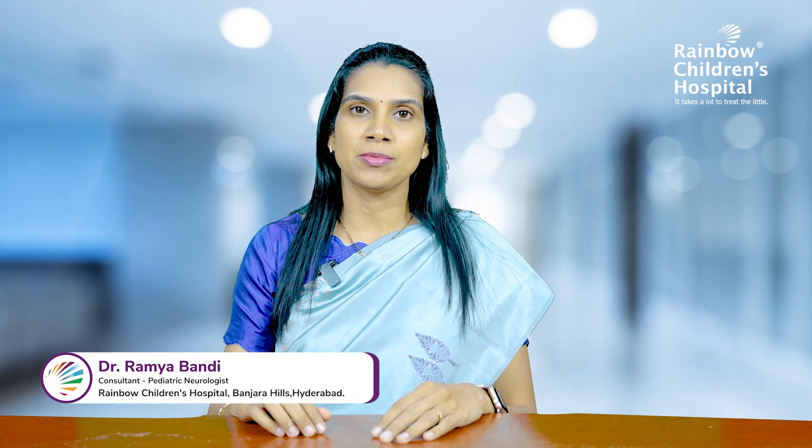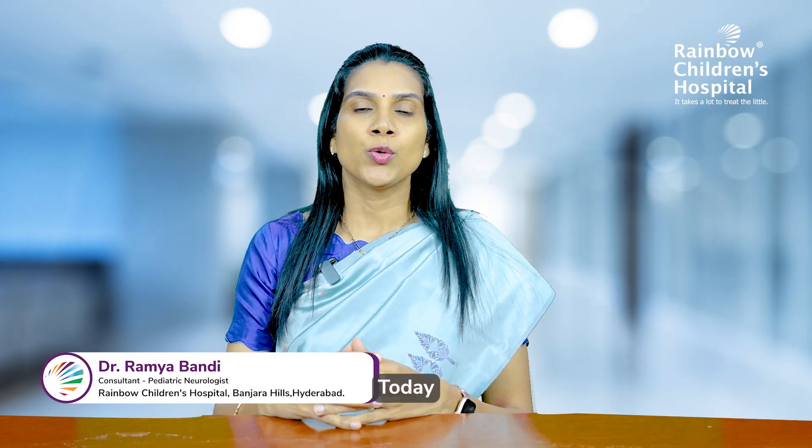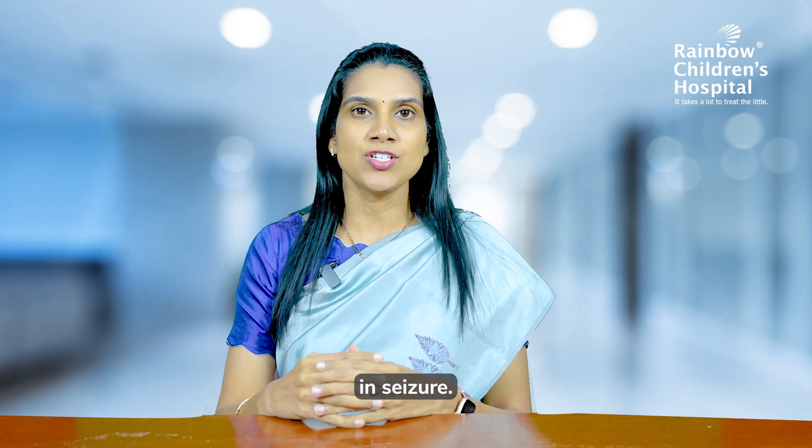Hello everyone, I am Dr. Ramya Bandi, Pediatric Neurologist at Rainbow Children's Hospital, Hyderabad. Today we will be talking about first aid in seizures.